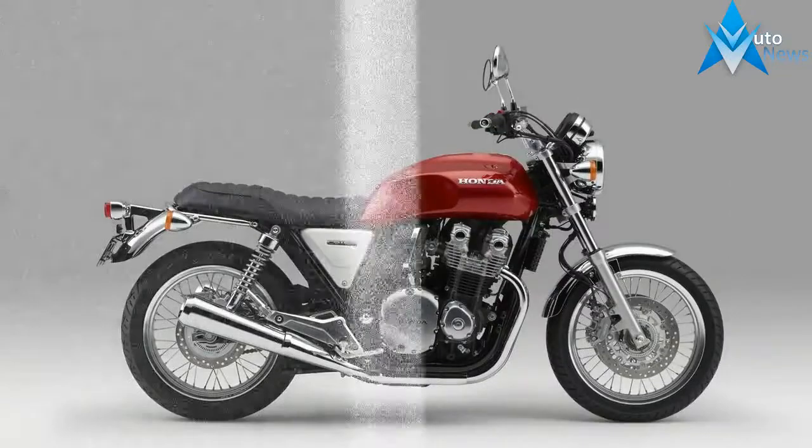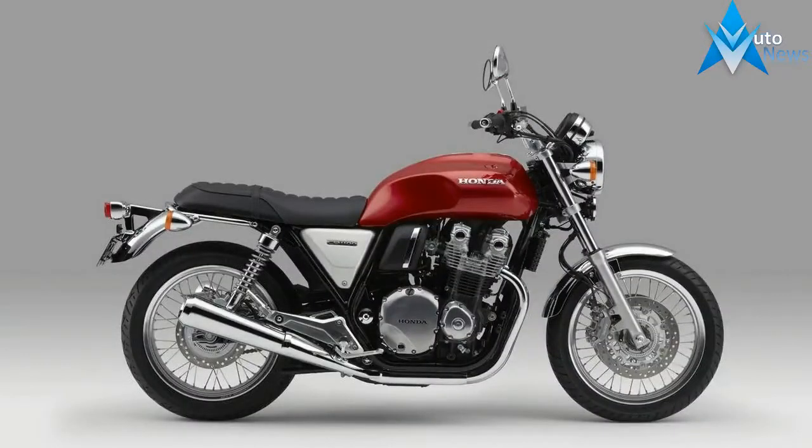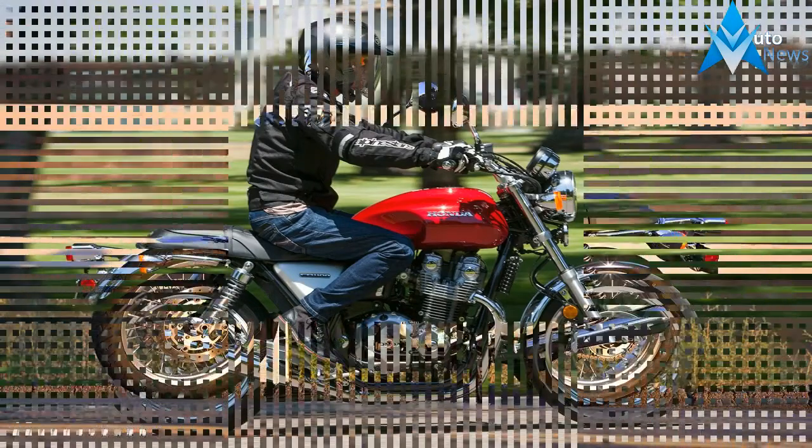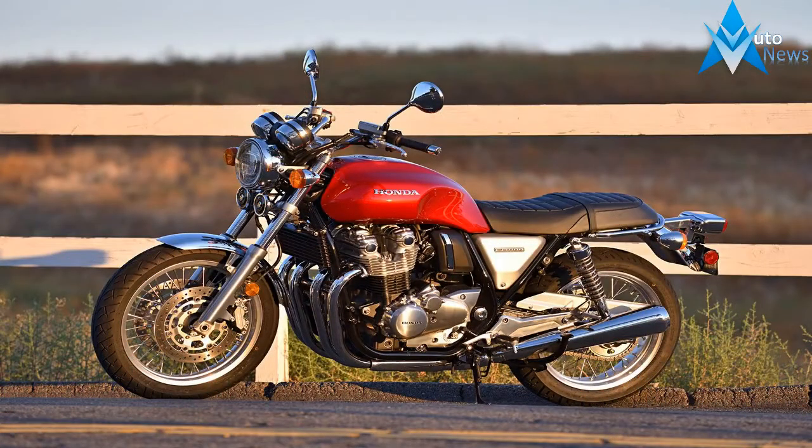We picked up one of the new CB1000 X from Honda last week, and so far we're impressed with its higher level of finish and new suspension with better control. Stay tuned for our review of the $12,199 retro machine in the coming weeks.